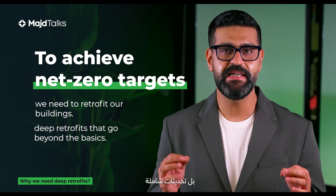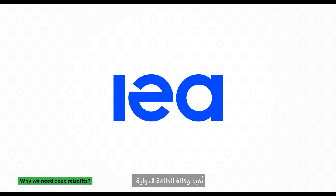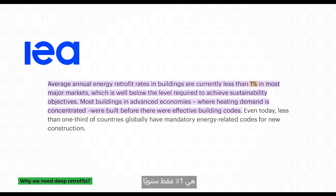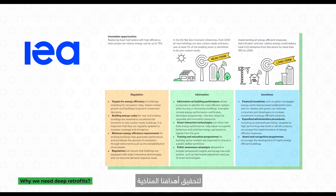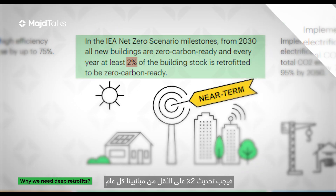Not just any retrofits, but deep retrofits that go beyond the basics. The International Energy Agency reports that the current retrofitting rate is just 1% annually, mostly shallow retrofits. To meet our climate goals, this rate needs to double by 2030 — at least 2% of our buildings must be retrofitted every year.